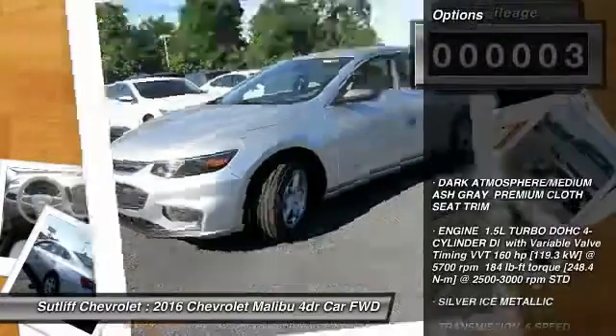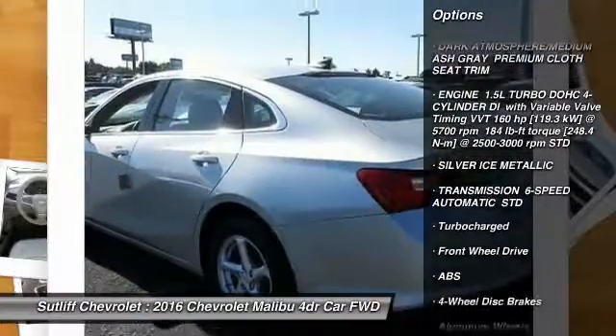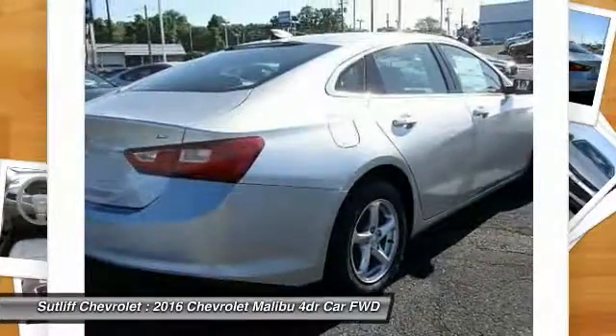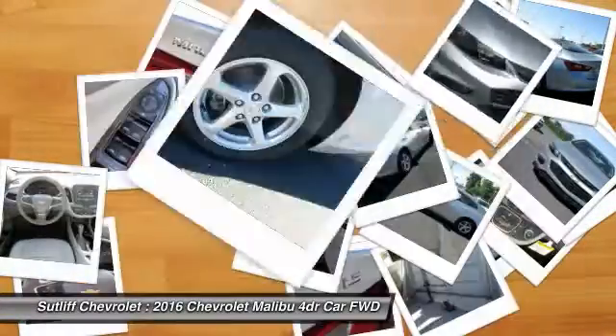Here are some of this vehicle's great options: stability control, traction control, keyless entry, anti-lock braking system, steering wheel audio controls, backup camera, Bluetooth, adjustable steering wheel, driver airbag, and four-wheel disc brakes.